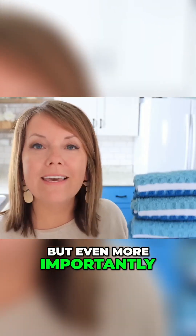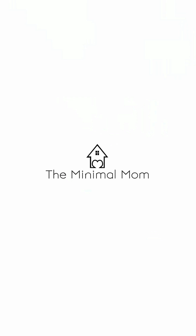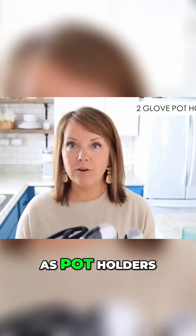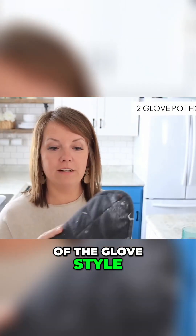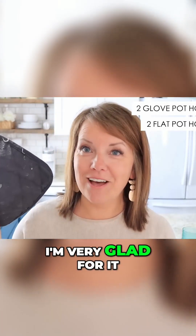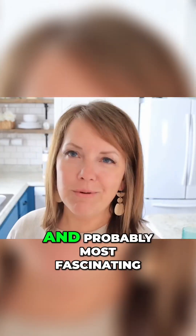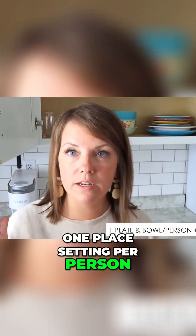As far as pot holders, I have two of the glove style and two - oh that is so dirty! We have a baker in our family now, I'm very glad for it, but man can she get things dirty. We have two of these, and probably most fascinating to people is the number of dishes we have.